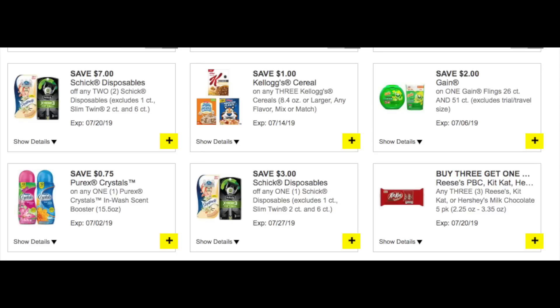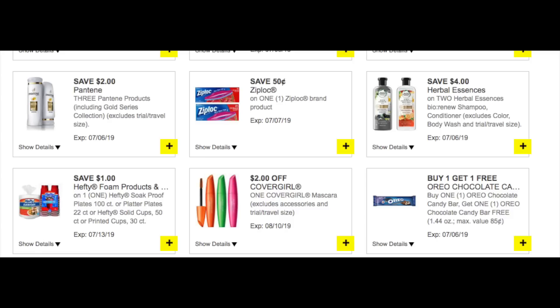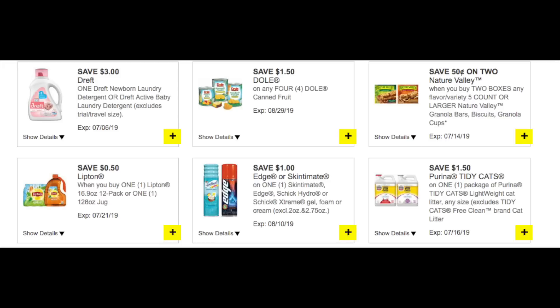We have a $7 off two for the Schick disposable razors, a dollar off three for the Kellogg's, a $2 off the Gain Flings larger sizes, a 75-cent for the Purex Crystals, and a $3 for the Schick disposable — I would load the $7 off two because it's a higher value and let that other one marinate. We have a 50-cent for the Ziplocs, a $4 off two for the Herbal Essences, a dollar for the Hefty disposable cups or plates, a $2 for CoverGirl, BOGO free on the Milka, a $3 for the Dreft, and a dollar for the Edge or Skintimate — a dollar off a can of shaving cream is winning.